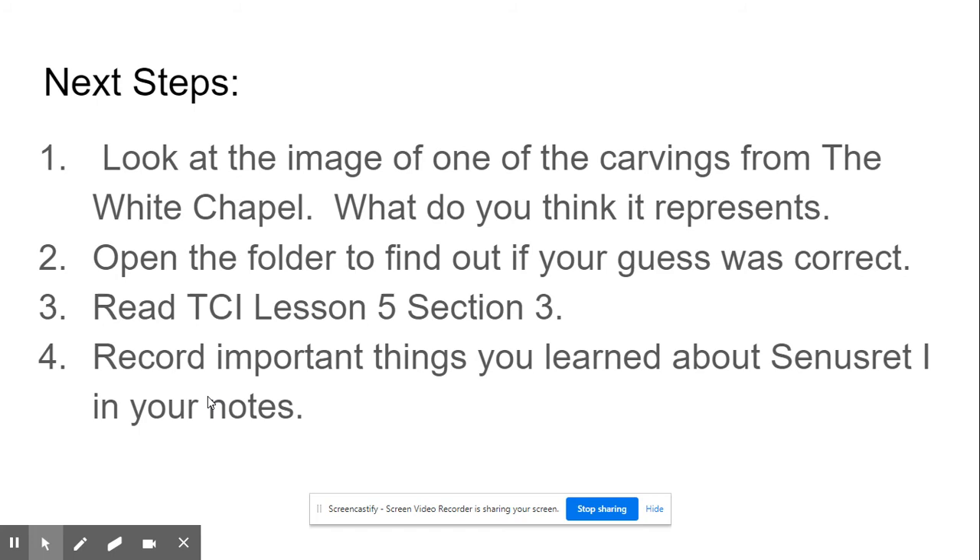Next steps. At your station, you will see one of the images from the carvings of the White Chapel. Try to decide what you think it represents first. Then open the folder and find out if the guess that you made was correct. Then go to TCI, read Lesson 5, Section 3, and record any important things you learn about Senesret I in your notes.